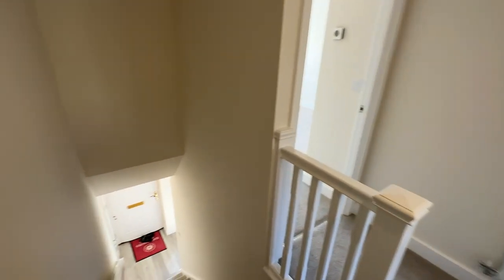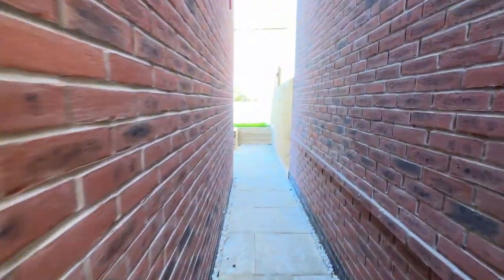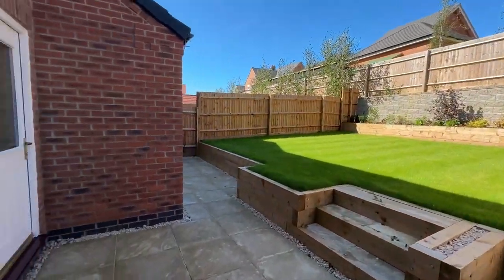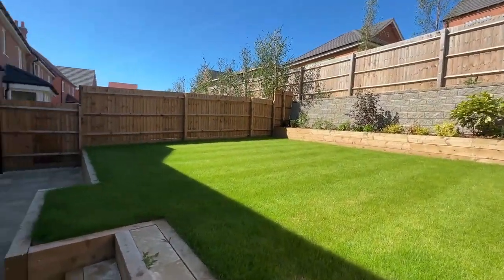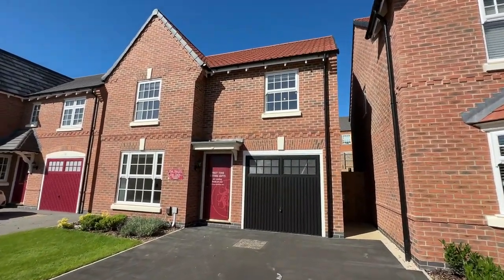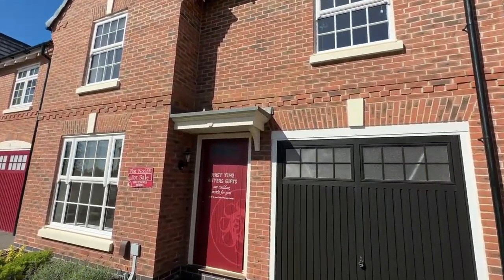Out into the rear garden, which is bathed with sunlight this morning — you have a patio area as well as steps up onto your grass area. This has been beautifully landscaped and is perfect to enjoy within the summer months with the French doors open, embracing indoor and outdoor living. Thank you for touring The Alford with me. If you have any questions or would like to book an appointment to view this property, please find all of the information within the description.